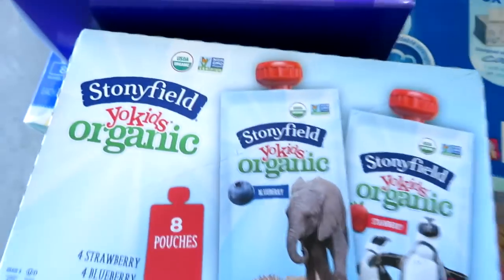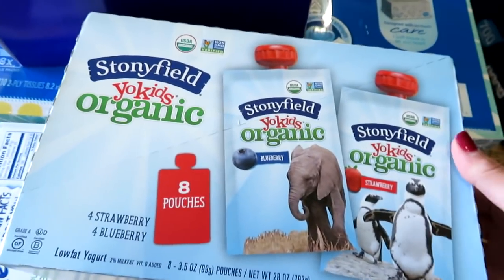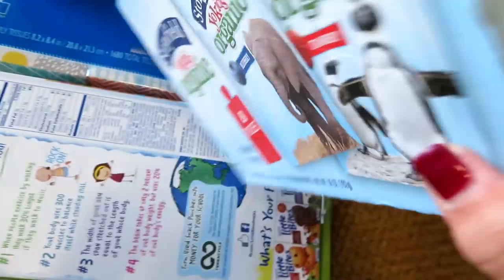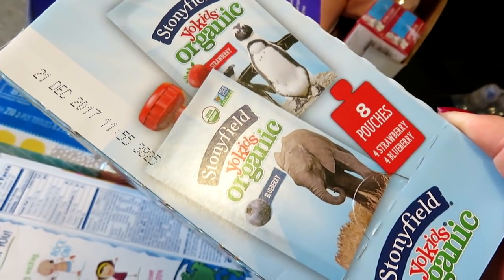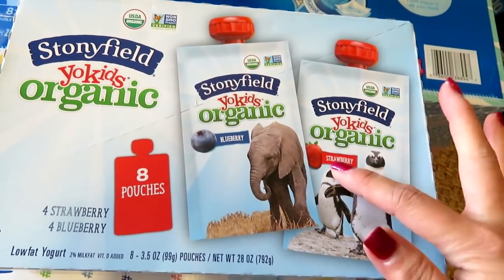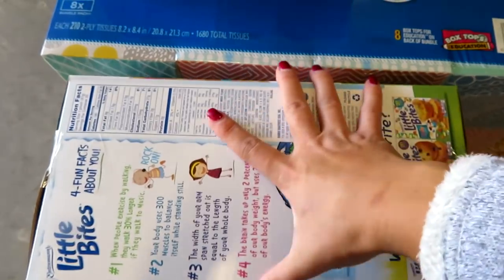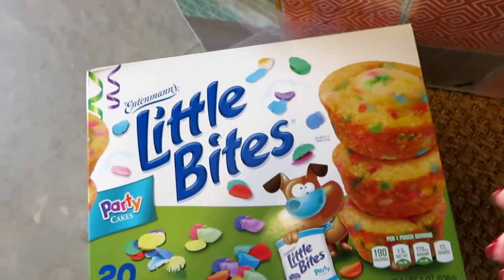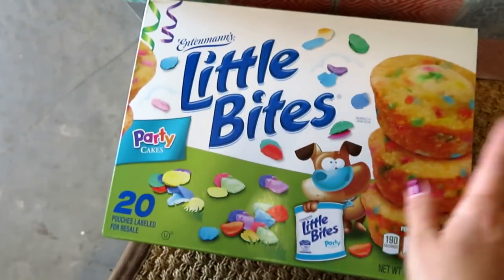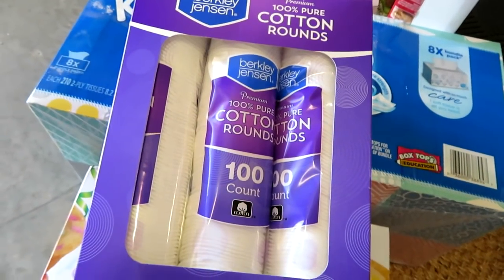I also got some Stonyfield Organic yogurt pouches — blueberry and strawberry. I would have gotten two but the best-by date is coming up quickly — December 21st — which is only about 10 days away, so I just got one. I got some Little Bites for Grady's school Christmas party; one of the things on the list is mini cupcakes, so I got this party flavor big box for $7.99.